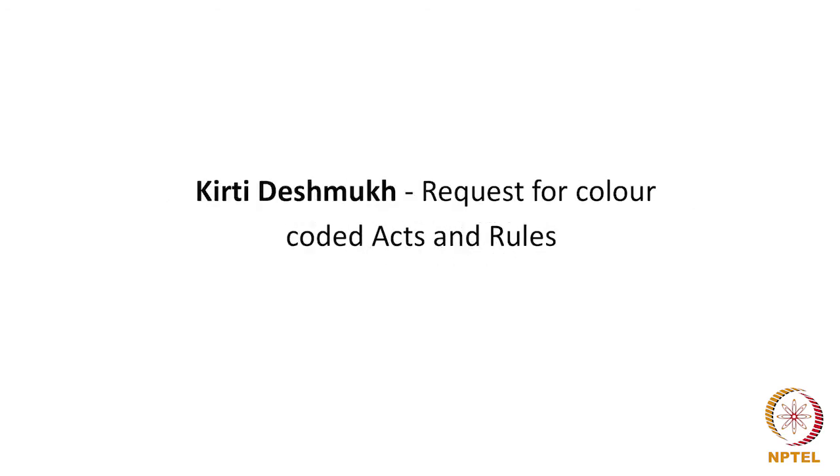Kirti Deshbukh has asked about the color-coded act and the rules. That is still under preparation; when something is ready we will let you know where it is available.